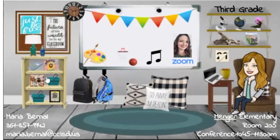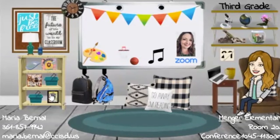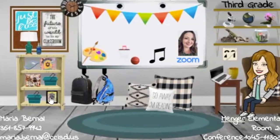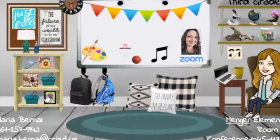This is social studies. Third grade teacher Miss Bernal and other teachers at Minger Elementary School decided to take their bulletin boards to the next level by creating Bitmoji classrooms for students using Canvas.